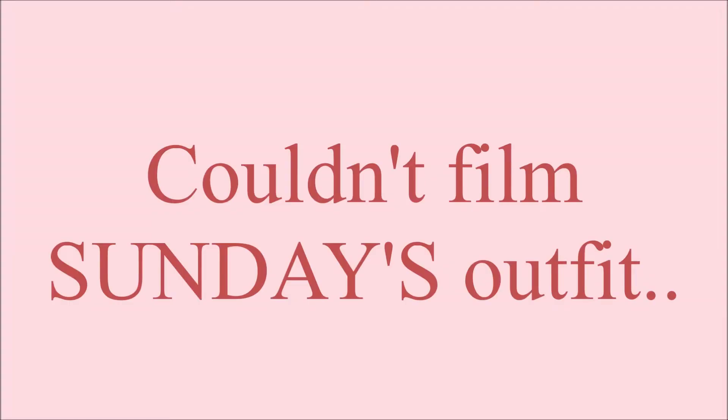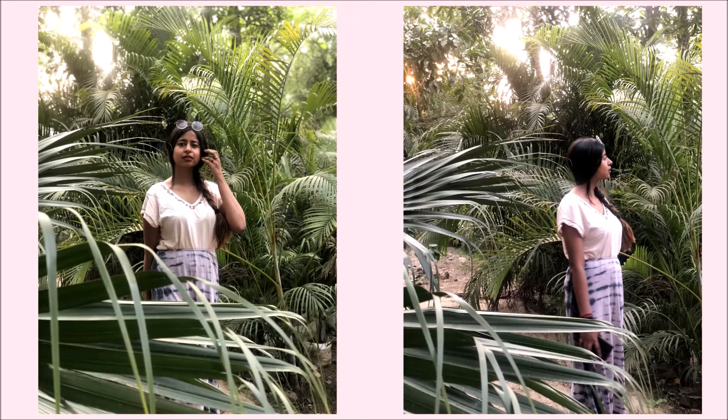I couldn't film Sunday's outfit while getting ready, but I did manage to take a few pictures. I wore a pale pink t-shirt paired with a tie-dye maxi skirt and flats. I hope you guys enjoyed these outfits of the week — if you did, don't forget to subscribe, like this video, and leave your comments below. See you next time, bye!